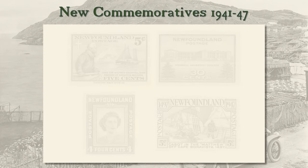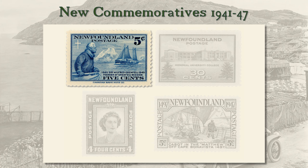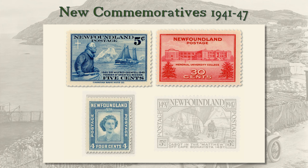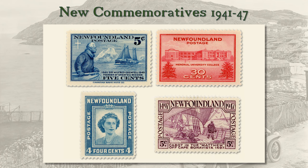Meanwhile, new commemorative stamps were being issued. The first was a 5 cent stamp in 1941 to recognize the medical missionary Sir Wilfred Grenfell and the work of the Grenfell Mission in Labrador. In 1943 came a 30 cent stamp for St. John's newly renamed Memorial University College, recognizing all Newfoundlanders killed in wartime. Finally came two 1947 issues: an updated 4 cent stamp showing 21-year-old Princess Elizabeth, and a commemorative marking the 450th anniversary of the arrival of Cabot off Cape Bonavista in 1497.